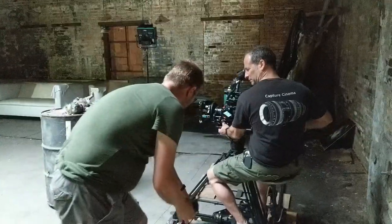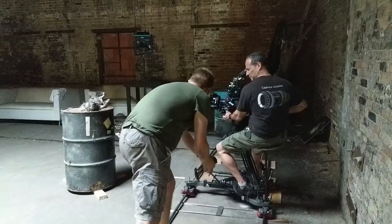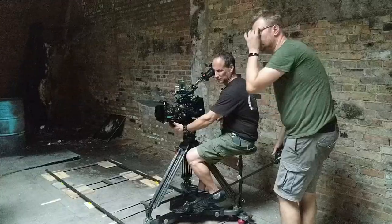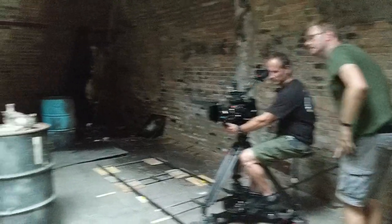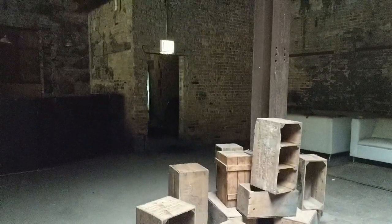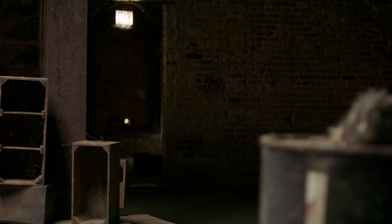We're doing four variations of this, and it'll surprise you how different this shot is when you change small things. So she should start all the way out there and really take her time. This whole shot is just pure anticipation. And action.